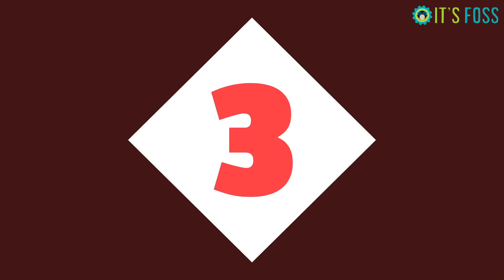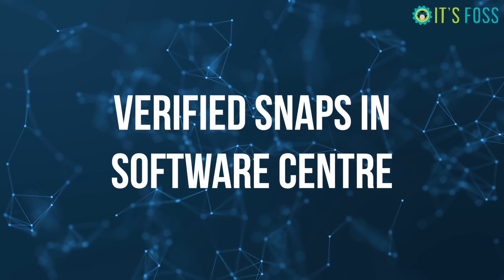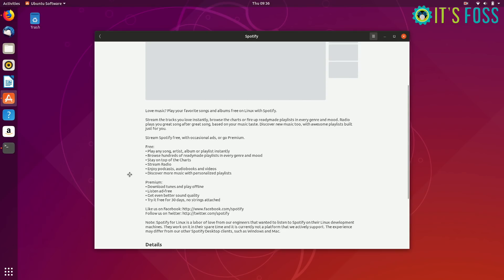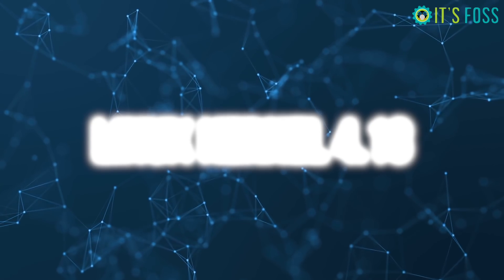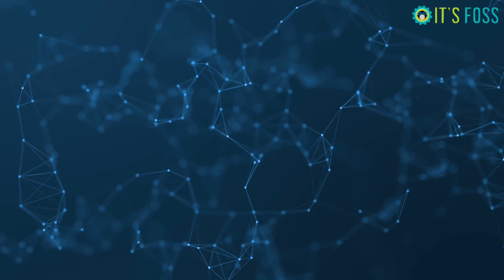You will also see something changed in the Software Center: official snap apps now have a verified icon. Ubuntu 18.10 also has Linux kernel 4.18 and GNOME 3.30.